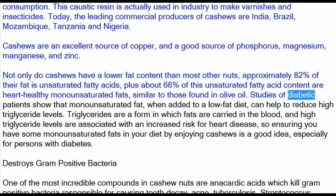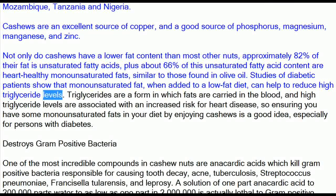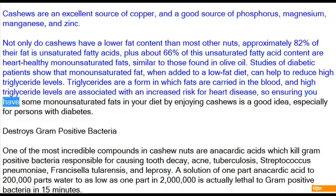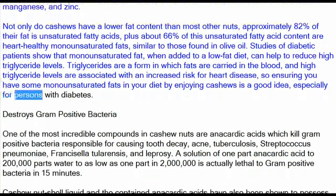Similar to those found in olive oil. Studies of diabetic patients show that monounsaturated fat, when added to a low-fat diet, can help to reduce high triglyceride levels. Triglycerides are a form in which fats are carried in the blood, and high triglyceride levels are associated with an increased risk for heart disease, so ensuring you have some monounsaturated fats in your diet by enjoying cashews is a good idea, especially for persons with diabetes.